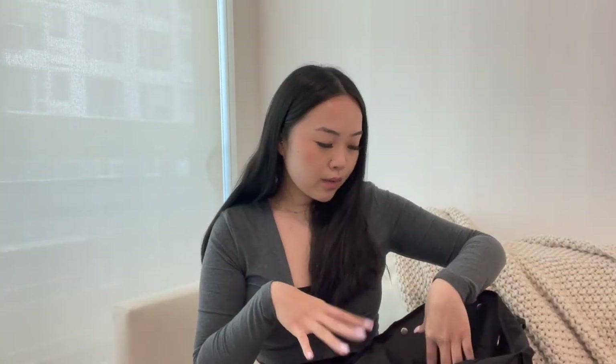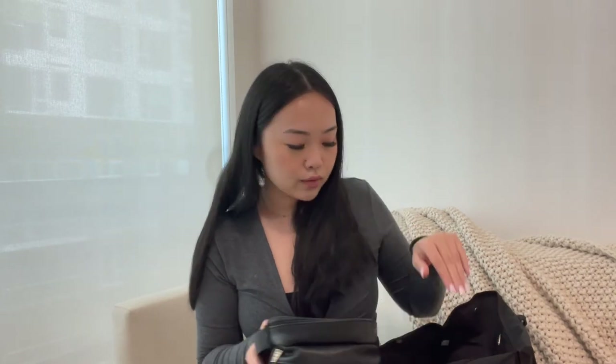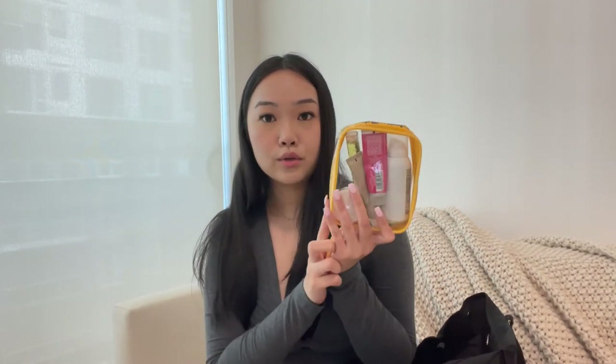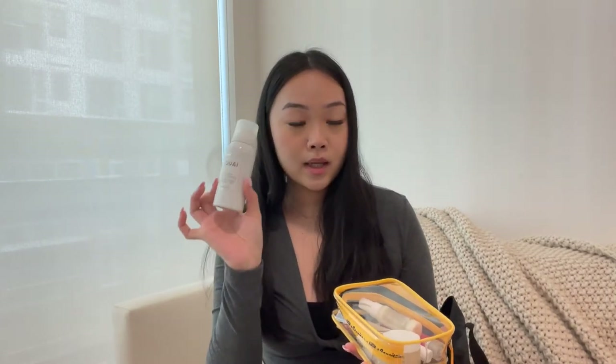The next couple of things are little cases. I love saving these up whenever I get them from Sephora and keeping my mini products in them for on the go. The first is a little Sol de Janeiro clear travel case — I got a Bum Bum set from Sephora and kept the case because they're so useful. In here I have the Wavv dry shampoo, one of my favorite dry shampoos. It smells like roses — highly recommend if you like rosy scents.